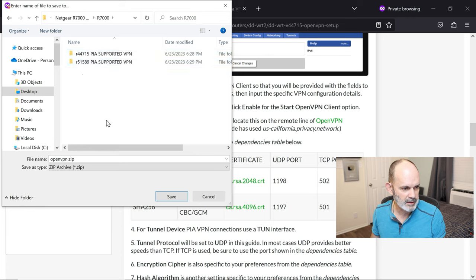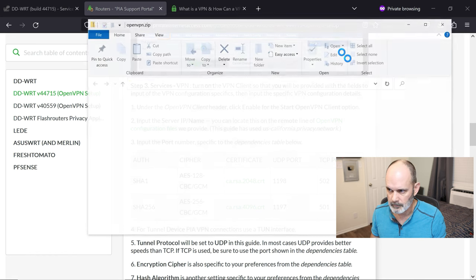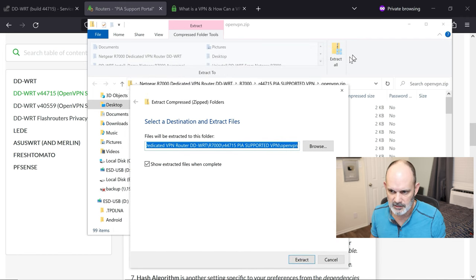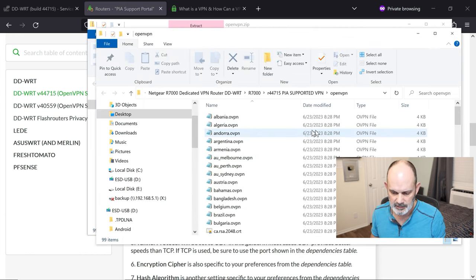Download the config file to your desktop. Open the zip — there are all the configuration files inside. Extract them all: go to Extract All, choose defaults, and extract. You'll have a folder with all the configuration files. Since I'm in Texas I'll select the US Texas file.